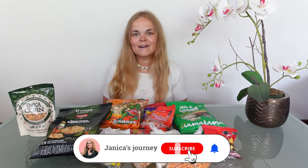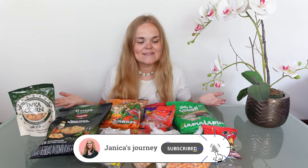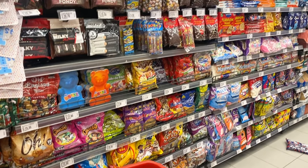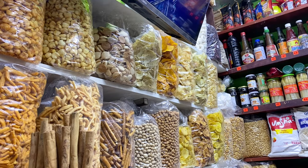Hello everyone, my name is Janica and welcome to this video. As you can see I have a bunch of snacks in front of me, so you could probably guess what's going on. Today we're going to be trying a bunch of different Peruvian snacks. I bought some of these from a supermarket and some from a local market.